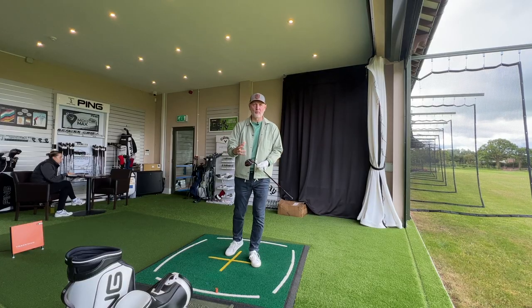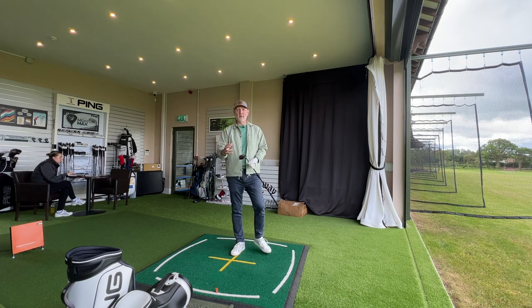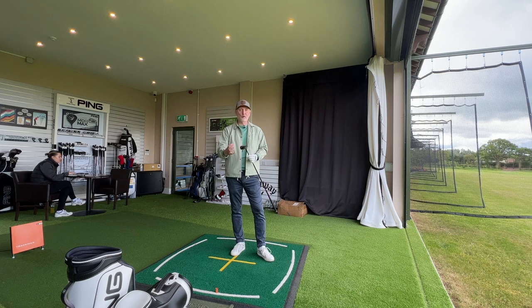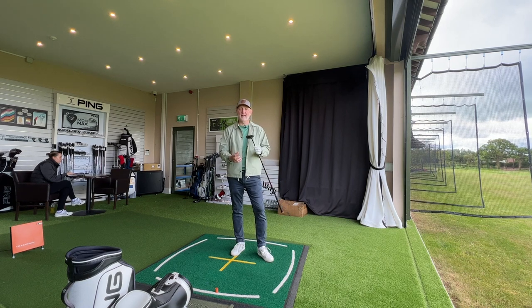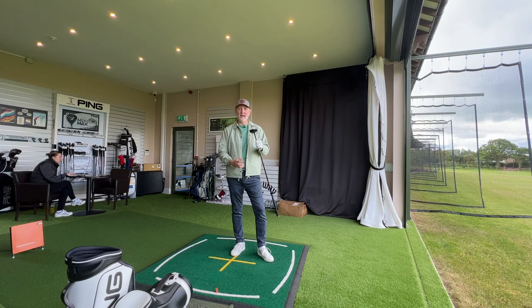I came into Carden Park this morning to their custom fit facility and oddly enough they have a five hybrid and a seven wood, which I was surprised to see. I literally took the wrapper off it because nobody had even tried it. I just wonder how many people are going into custom fit scenarios and asking to try this kind of club, and vice versa how many custom fitters are suggesting that average golfers consider putting it in the bag as part of their custom fit.